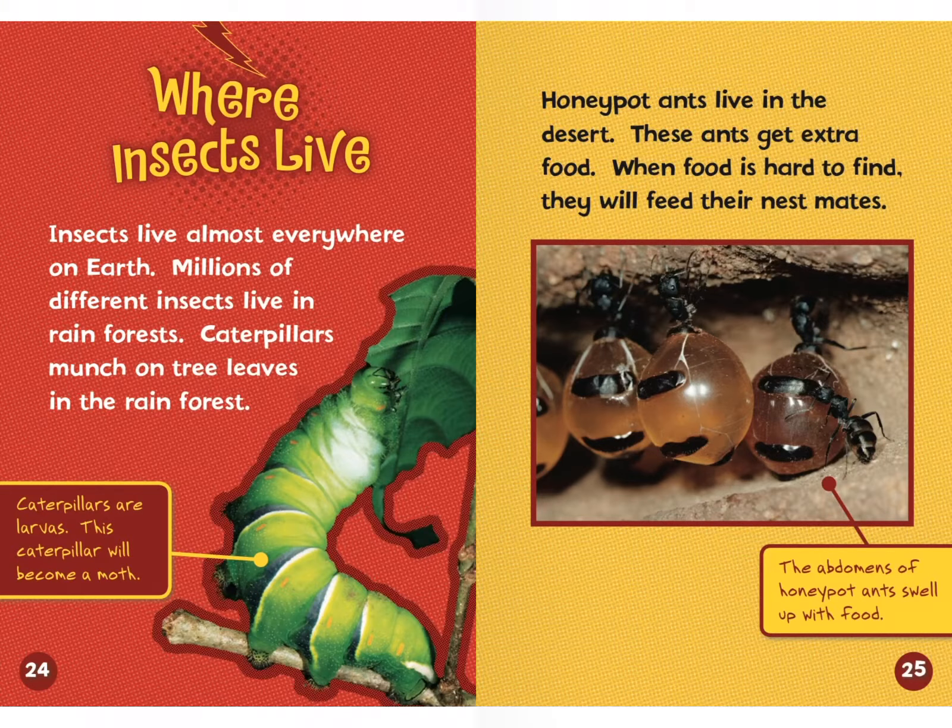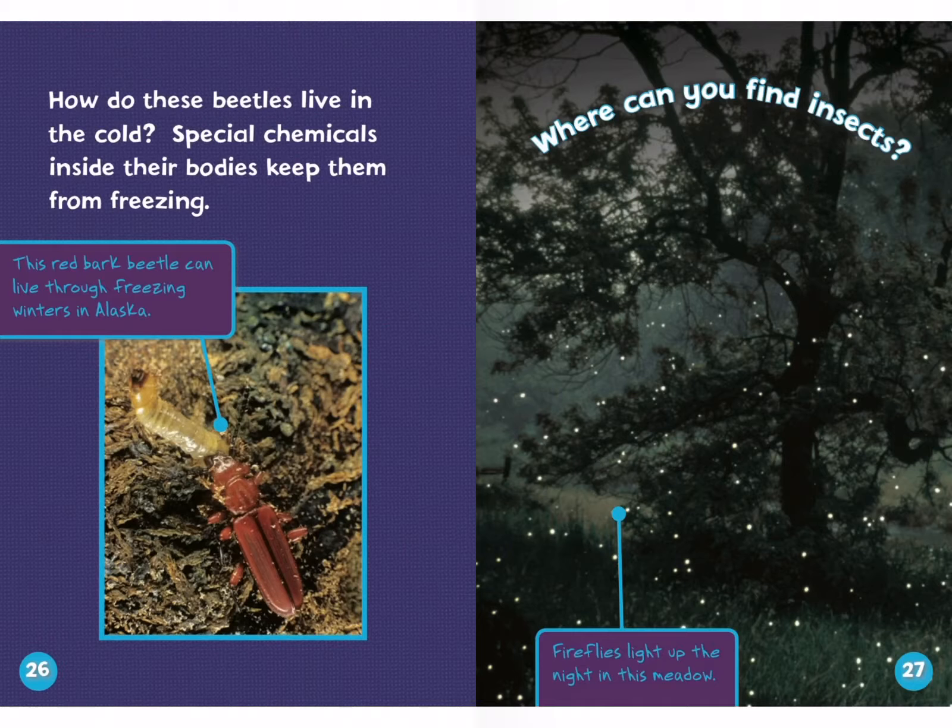Caterpillars are larvas — this caterpillar will become a moth. The abdomens of honeypot ants swell up with food. How do these beetles live in the cold? Special chemicals inside their bodies keep them from freezing. This redbark beetle can live through freezing winters in Alaska. I've always wondered why some insects can live in really cold weather — it's because they have special chemicals in their bodies that keep them from freezing.